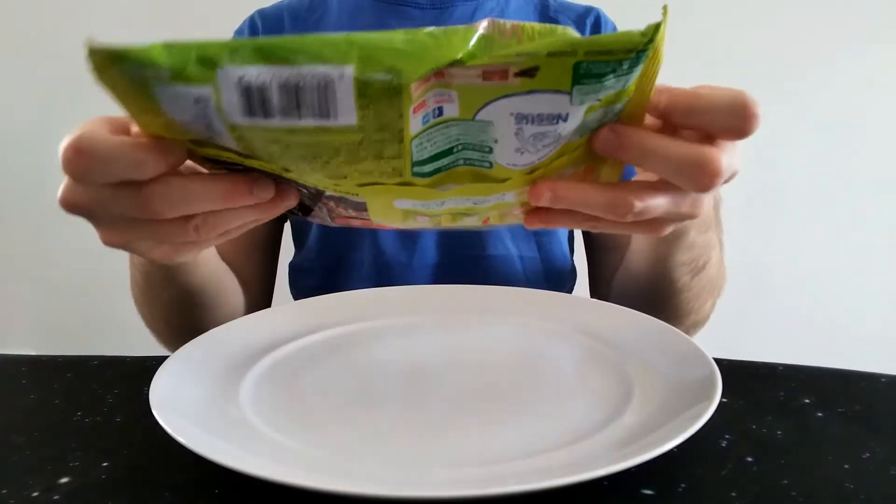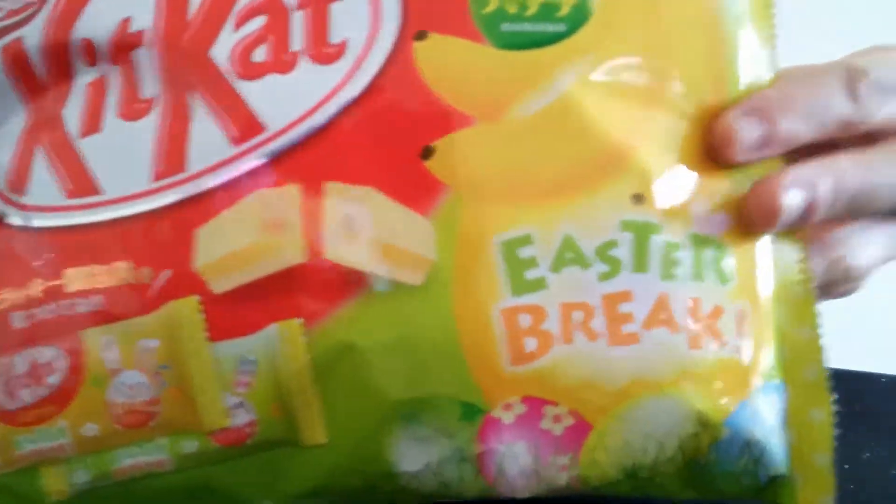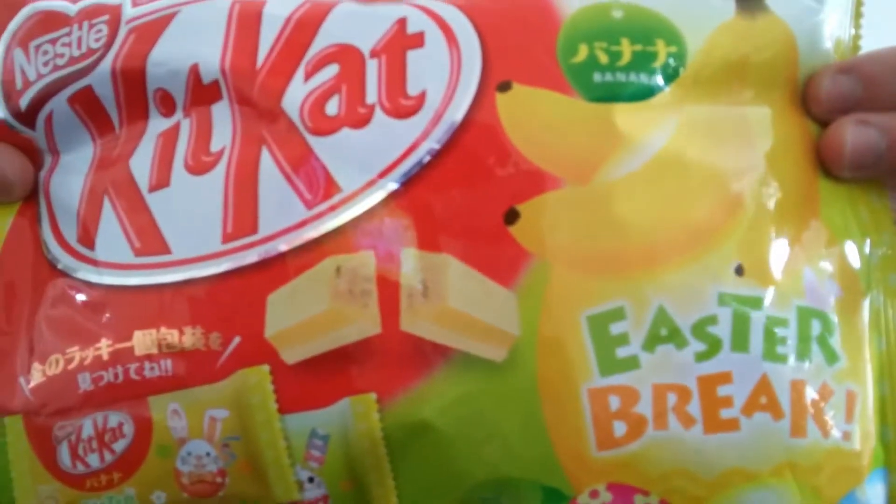Hello everyone, Chocolat Gretz here for another video review. This time we have the Japanese Kit Kat banana. As I say banana, I doubt it's banana. I think it's white chocolate and banana really.